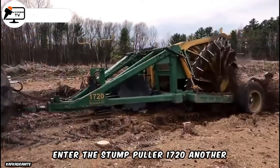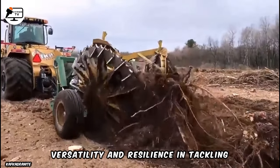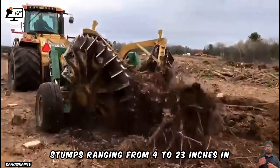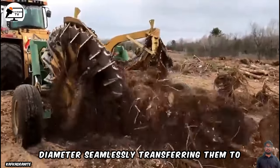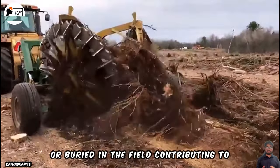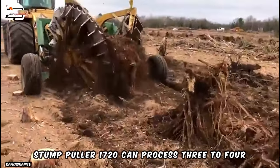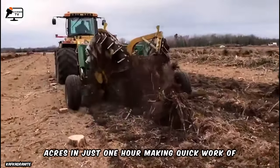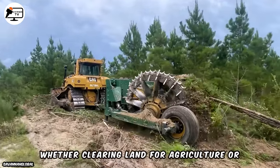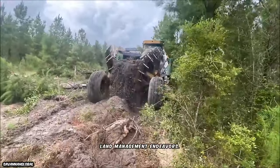The Stump Puller 1720 is another exceptional offering from Savannah Global Solutions, celebrated for its unmatched versatility and resilience in tackling stumps under any soil condition. This remarkable unit excels in pulling stumps ranging from 4 to 23 inches in diameter, seamlessly transferring them to rotary rakes for conversion into windrows. Subsequently, these windrows can be burned or buried in the field, contributing to efficient land management and regeneration. With an impressive operational speed, the Stump Puller 1720 can process 3 to 4 acres in just one hour. Whether clearing land for agriculture or reclaiming land for other purposes, this robust machine proves invaluable in enhancing productivity and efficiency in land management endeavors.